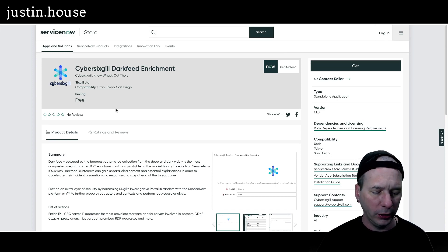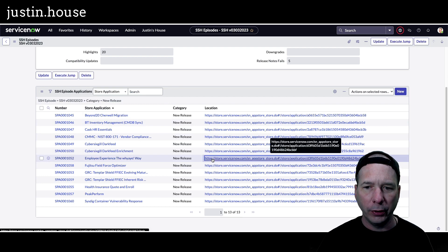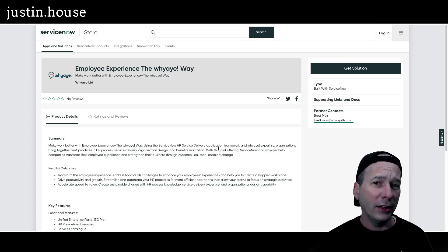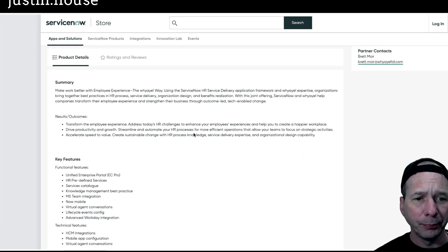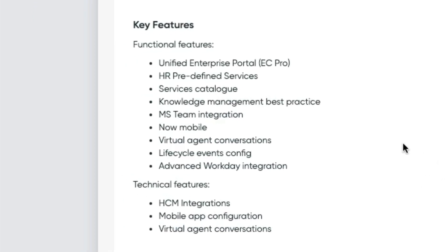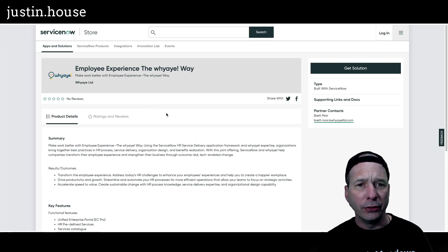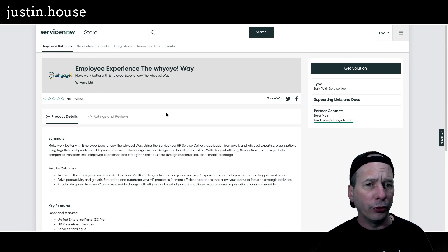Next on our list: Employee Experience — I'm not sure how to pronounce the company name. Key features: unified enterprise portal, HR predefined services, service catalog, knowledge management best practice, Microsoft Teams integration, Now mobile, virtual agent conversations, lifecycle events configuration, and advanced Workday integration. Technical features include HCM integrations, mobile app configuration, and virtual agent conversations. No pretty pictures on that one.